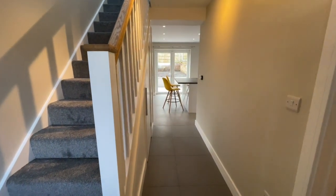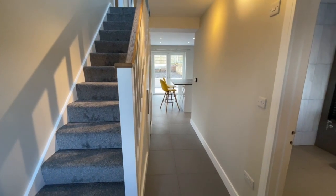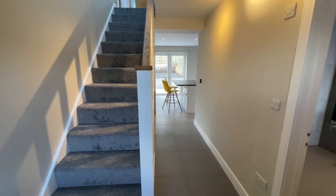Here we are inside the property. You can see the hallway heading straight down towards the rear of the house, with beautiful tiling throughout.